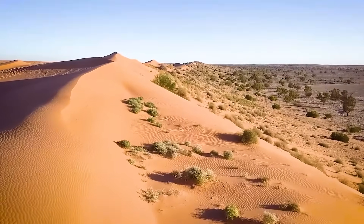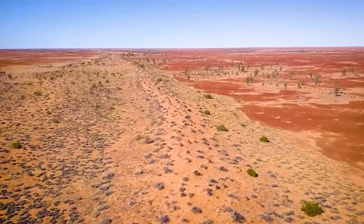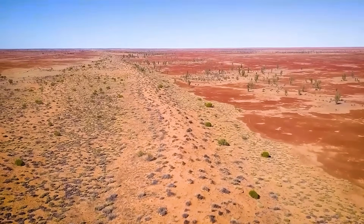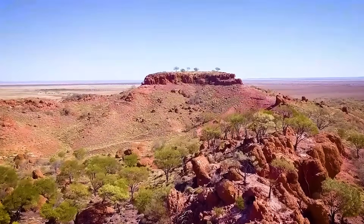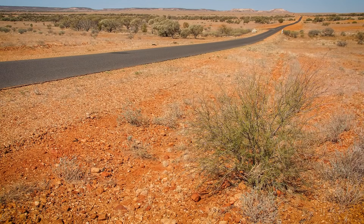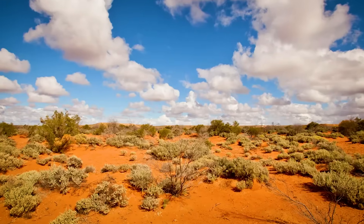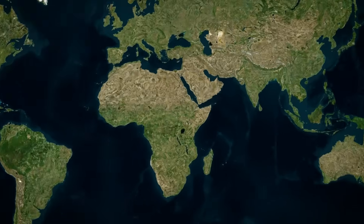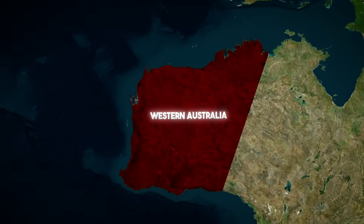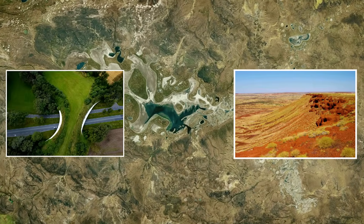You're looking at one of the unlikeliest environmental experiments on Earth. Fifteen years ago, people planted 30 million native trees across land so degraded it was considered beyond recovery. No irrigation systems, no new water source, just trees fighting ancient soils, rising salinity, and a climate built for deserts. And yet today, imagery shows green corridors cutting across Western Australia like veins reconnecting a broken system.